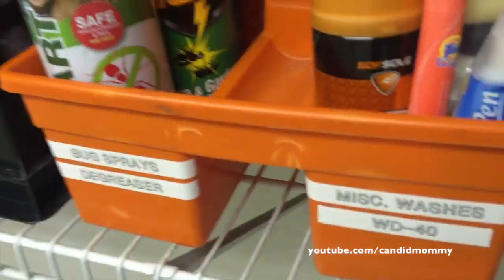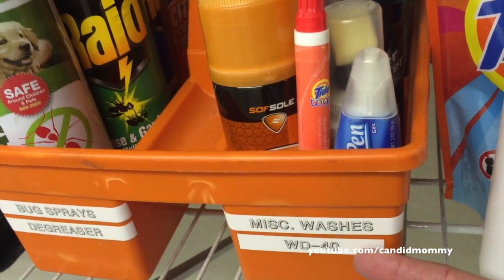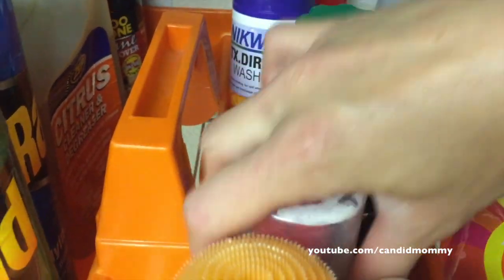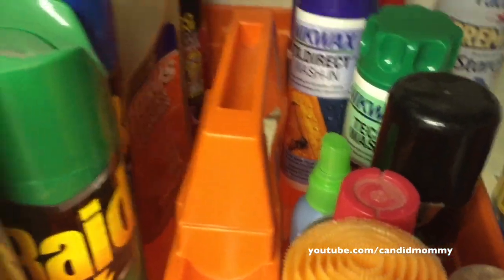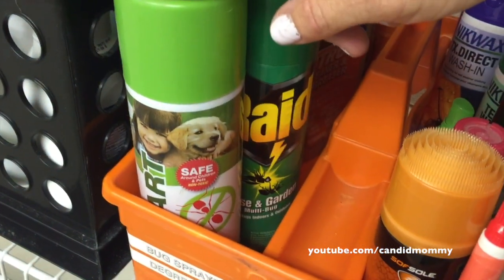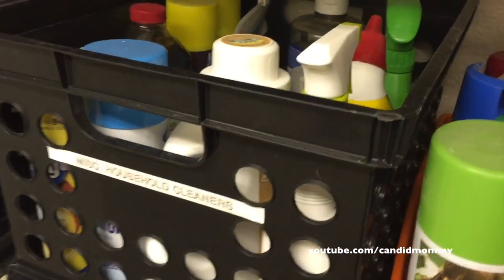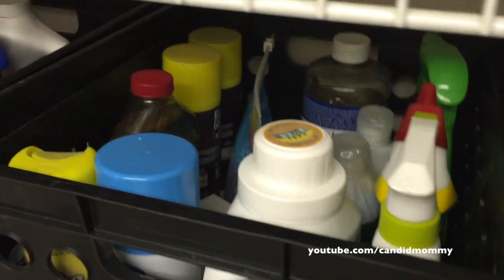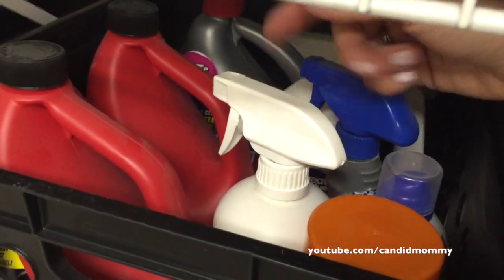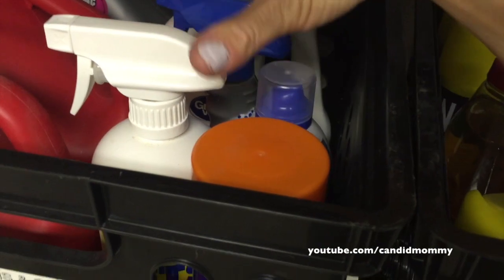I have this labeled 'bug spray/degreaser' and 'miscellaneous washes and WD-40.' In there we've got things like instant cleaner, wash-ins, tech washes. We've got WD-40, a degreaser, some Goo Gone, and bug spray — which is funny because he escorts bugs outside, so I don't know why he has bug spray. In here I've got miscellaneous household cleaners. Over here we've got 'drains and carpets' — I don't know why we have so much drain-o type stuff, but I'm not going to chuck it yet. And in here we've got lots of different carpet cleaners.